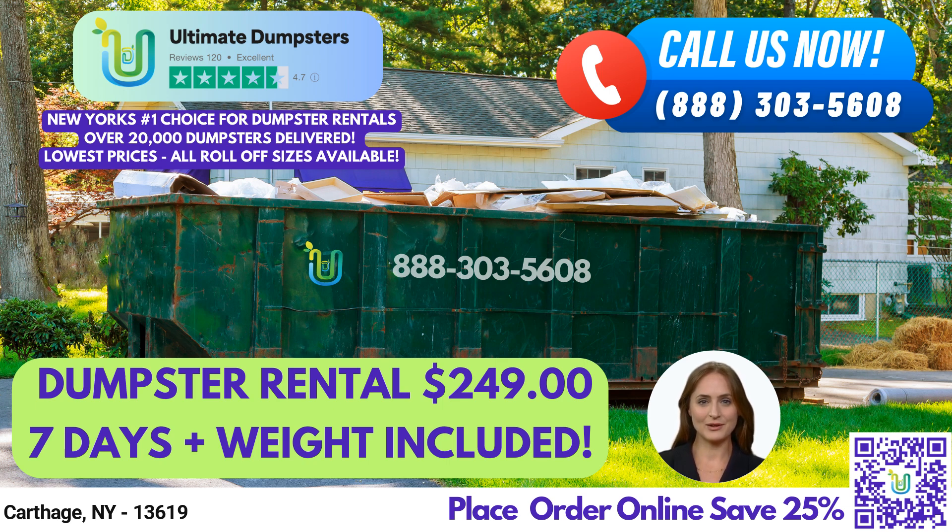These dumpsters are perfect for a variety of jobs, including residential and commercial waste disposal, yard waste removal, and demolition debris.